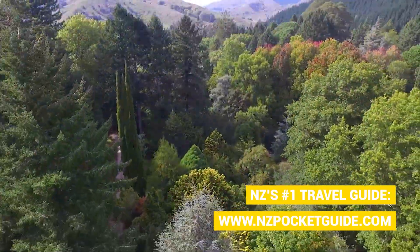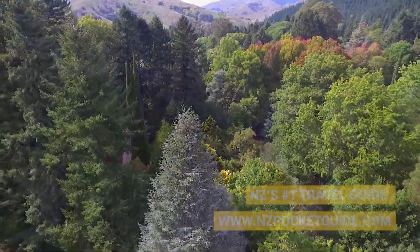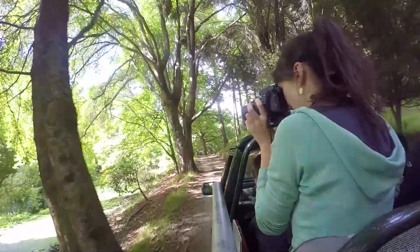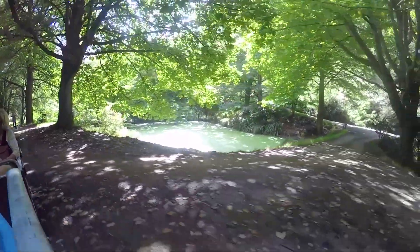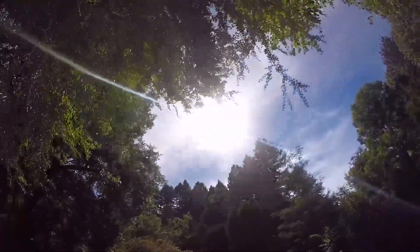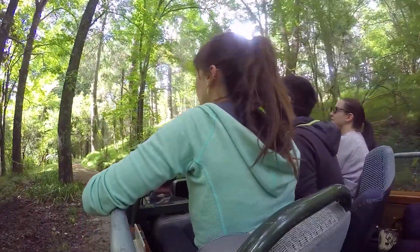On top of learning about all the different tree species, we also learn about how this place dramatically changes between the seasons. We are arriving just before the autumn colours start to pop out, and really autumn is meant to be the most glorious time to be here — that's between March and May in New Zealand.